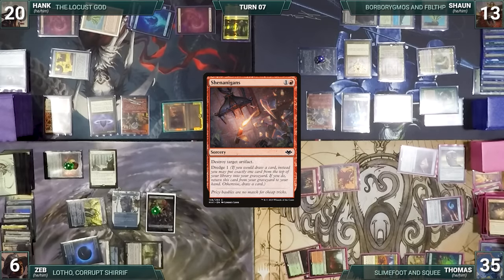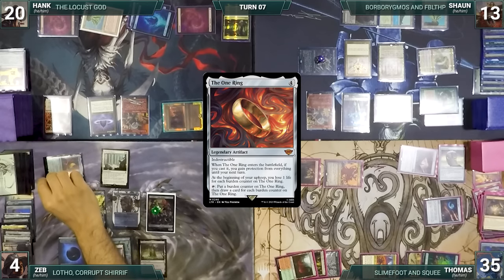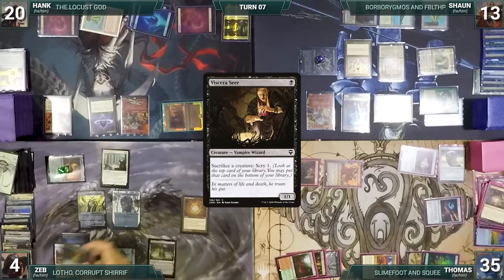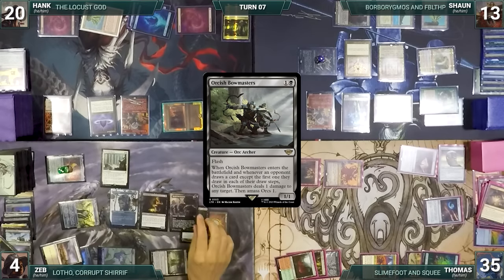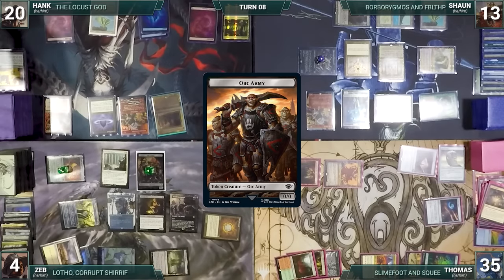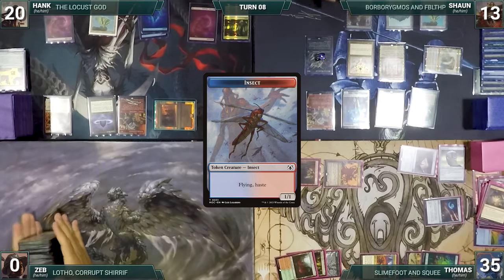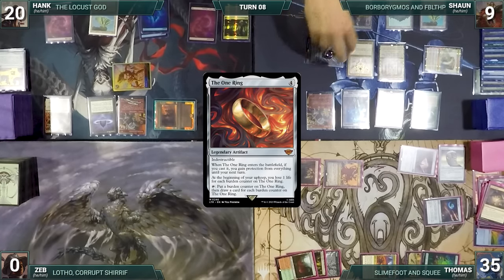During Zeb's upkeep he loses two life through The One Ring. He draws, activates The One Ring adding a burden counter and drawing three cards. He casts Mox Diamond discarding Command Tower, casts Viscera Seer, activates Viscera Seer sacrificing the Orc Army and scrys, then activates again sacrificing itself and scrys. He casts Agadeem's Awakening (X=2) returning Viscera Seer and Orcish Bowmasters to the battlefield — Bowmasters triggers dealing one damage to Llanowar Elves, killing it, and Zeb amasses one. He ships the turn. During Hank's draw step The Locust God triggers creating a tapped insect. Hank moves to combat, attacks Zeb with The Locust God, and Zeb takes it all and dies.